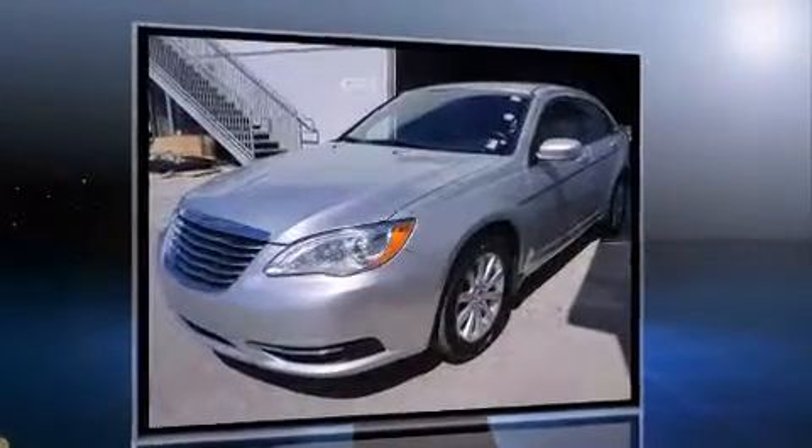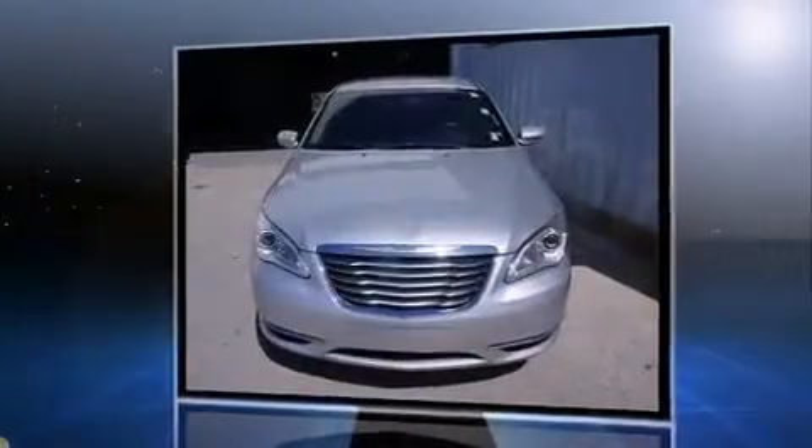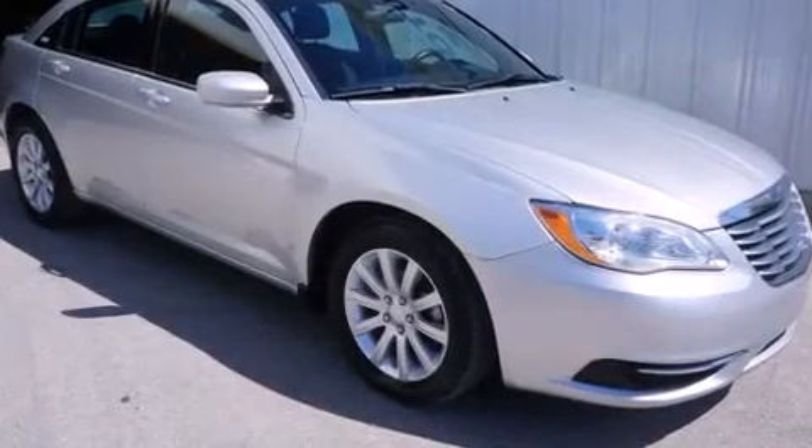Chrysler prioritized practicality, efficiency, and style by including front and rear reading lights, speed-sensitive wipers, an outside temperature display, fully automatic headlights, power door mirrors and heated door mirrors, and a split folding rear seat.